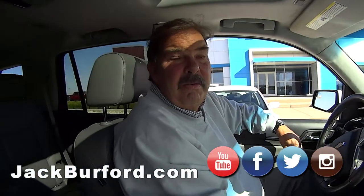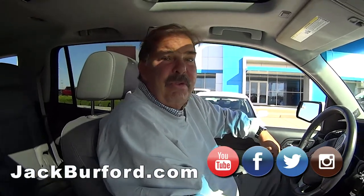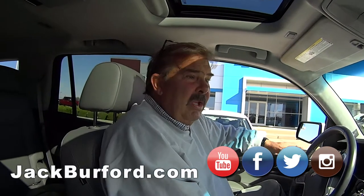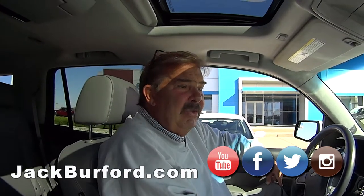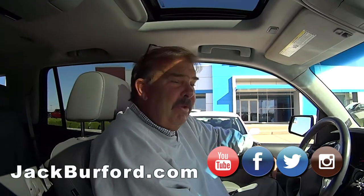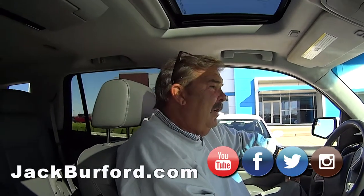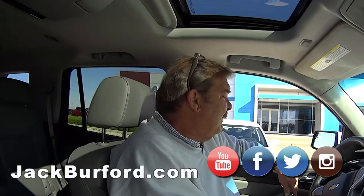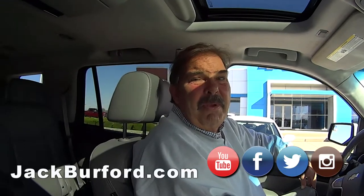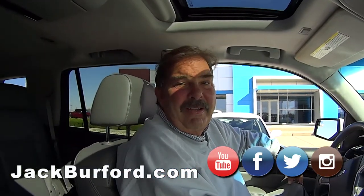How do they get a hold of us? Phone number is 859-623-3350. On the internet, go to jackburford.com. Please subscribe to our YouTube channel. If you're flipping around on Roku, we're on Roku now. We have Instagram, we have Facebook — we got everything.